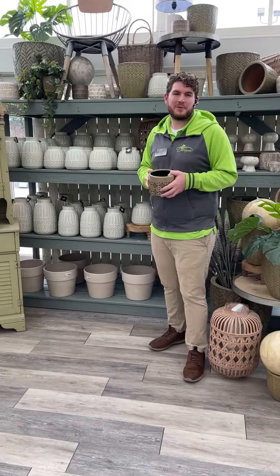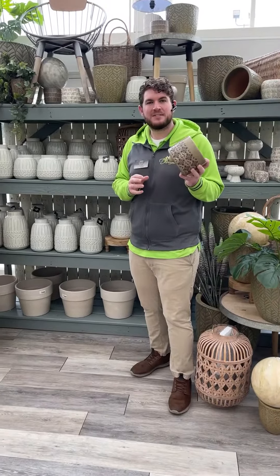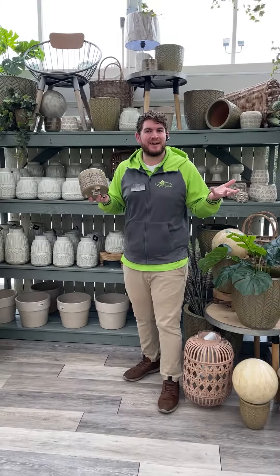Hey, this is Nick from DeWayne's in Selma, North Carolina, and we have a great selection of new pots, and we have plenty of houseplants to fill them. Let's look at them.